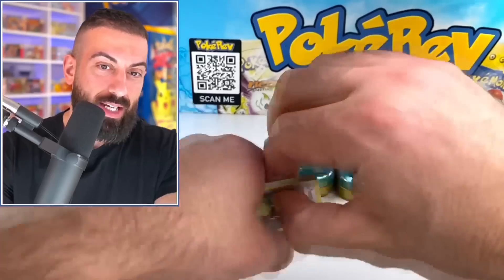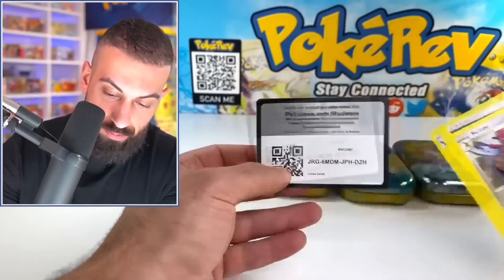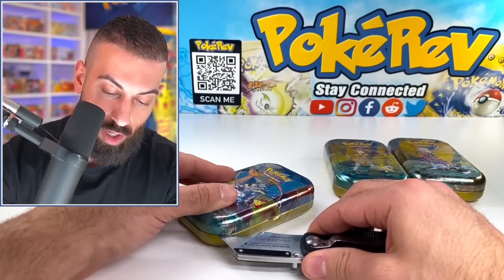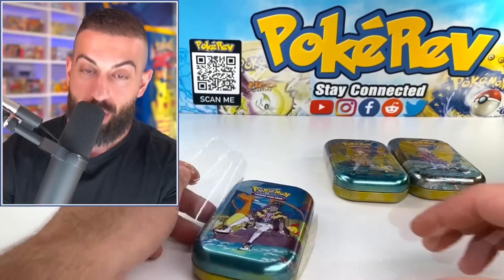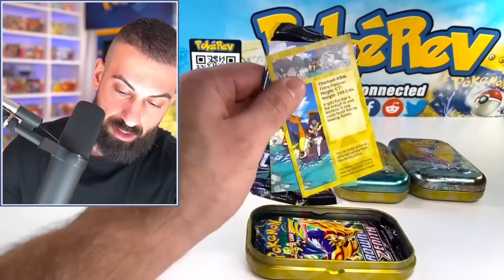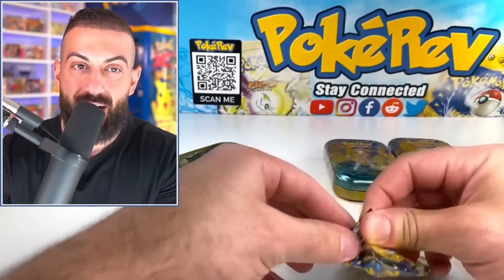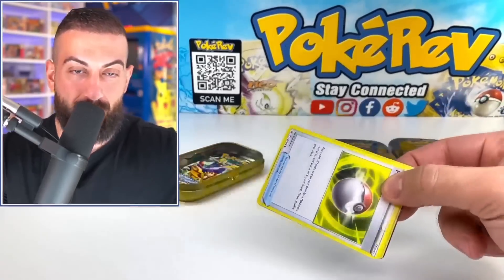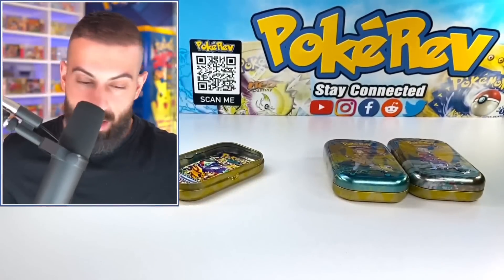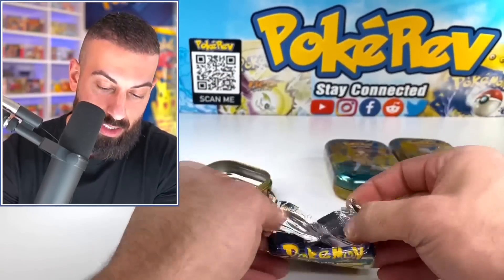Let me grab it — it just got delivered today. We got Bit Barrel. After I open these up, I'll show you guys and let me know what you think. It's actually really crazy. I don't think I'd ever have something like this in my collection, but I got it. I got it from somebody reputable. Maybe I'll grab it right after these tins.